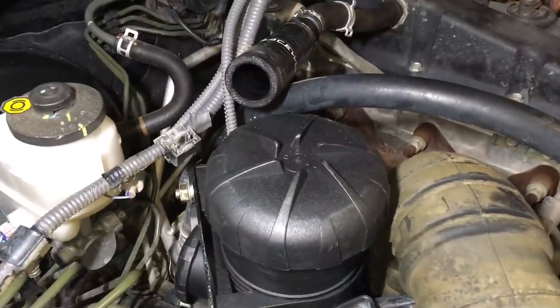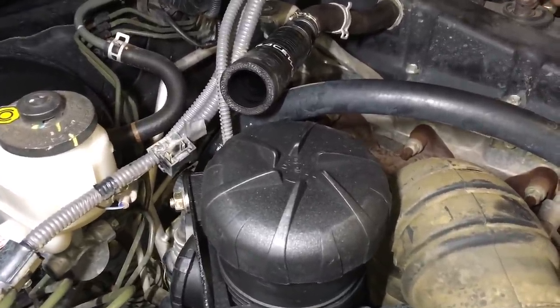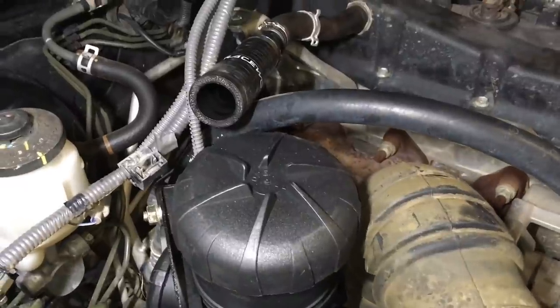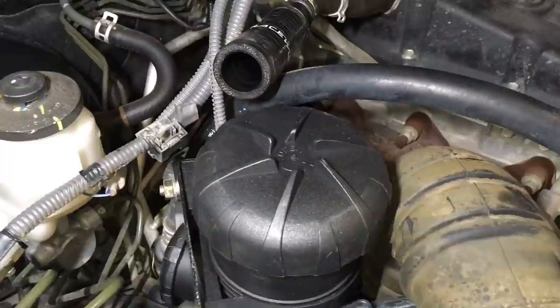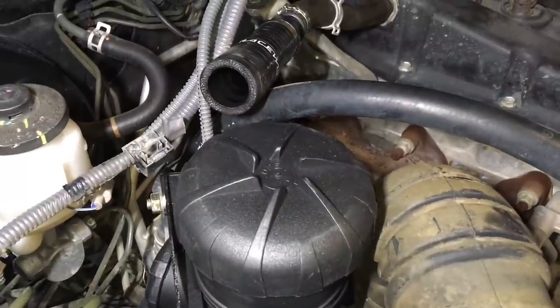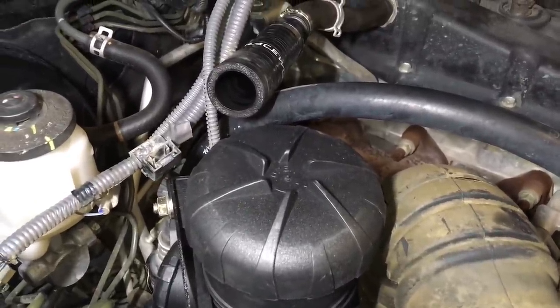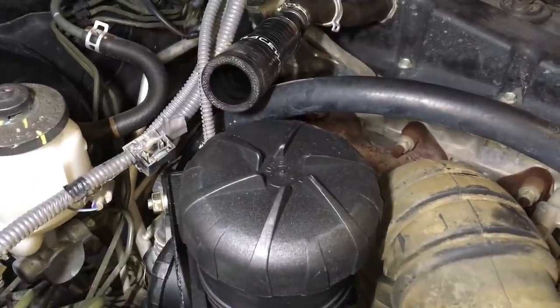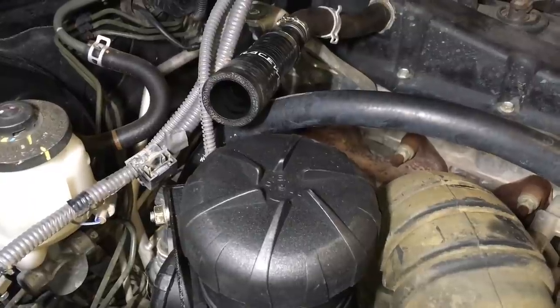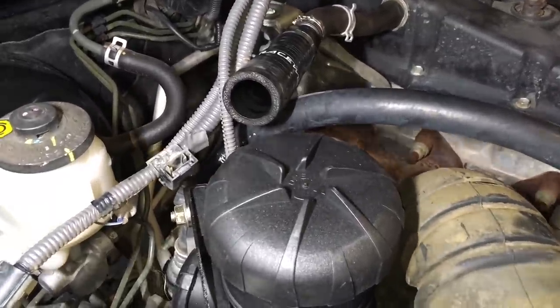This morning someone on Facebook was asking about wheels and tyres — how hard it is to put on 33s or 35s. So I went and had a look and we didn't have a wheels and tyres playlist. I started a new one called Wheels and Tyres, searched for it, and added nine videos into the playlist. With a quick search I could find what I needed, but I'm trying to make it even easier for you guys.